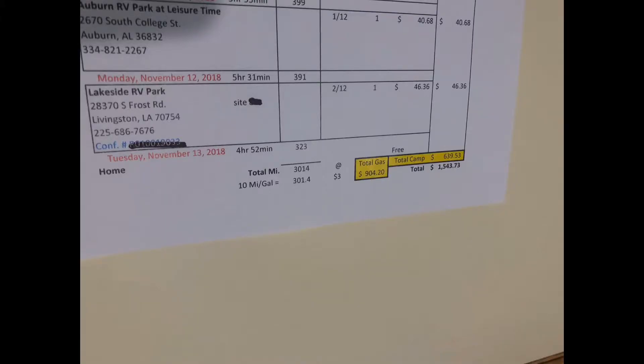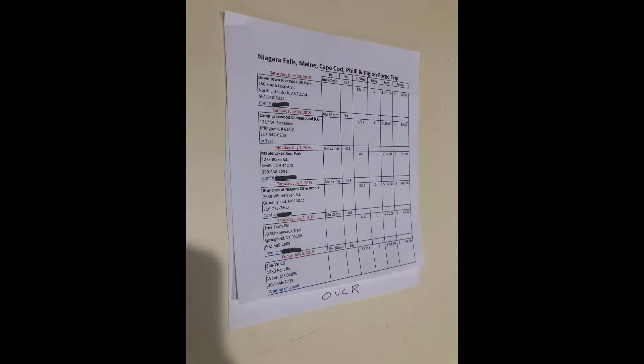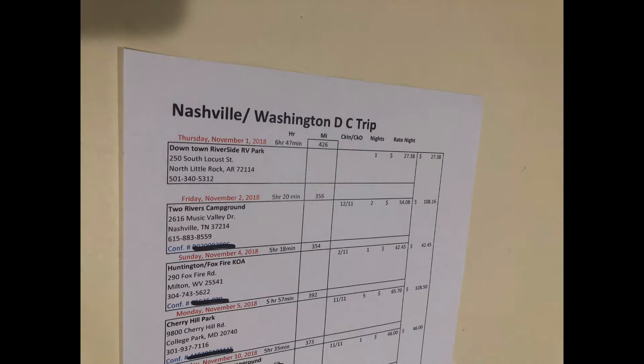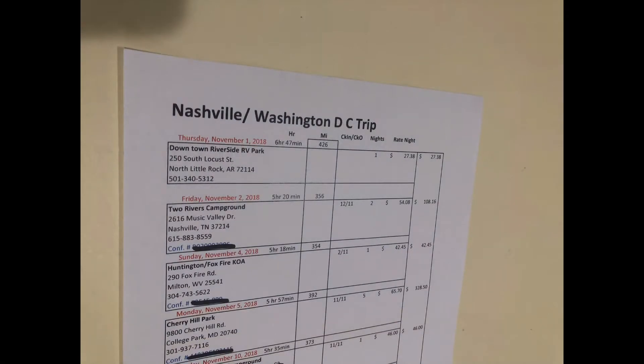I like to put my trailer license number in the corner of the spreadsheet and laminate it so it's handy to keep with you. One really great thing about the spreadsheet is you can double-check how well you planned. On our Washington-Nashville trip, I planned about 3,000 miles and about 300 gallons of gas, which would have cost around $900. In reality, I went over by about 142 miles and about $62 in gas — not too bad for a first time planning.